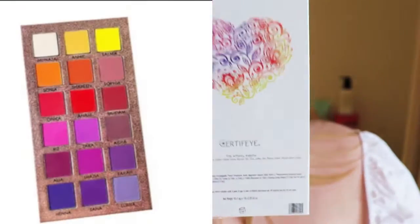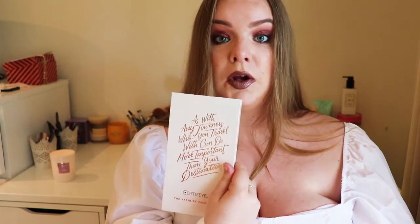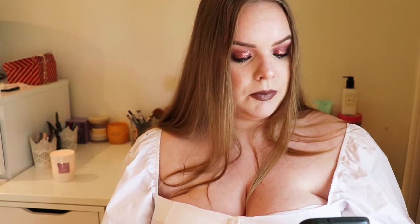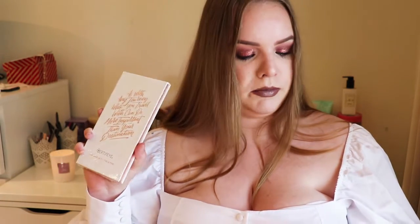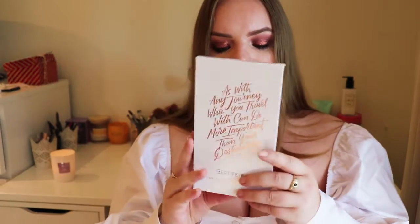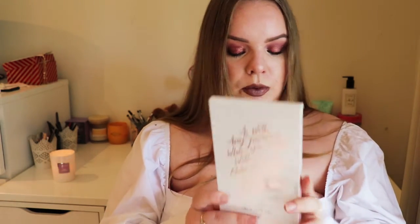This one is the Certify Affinity palette, and it says: 'as with any journey, who you travel with can be more important than your destination.' The packaging is actually beautiful. From looking at it, it's sealed in plastic wrap and it's more of a pink and purple colour — that's gorgeous. It appears this brand is cruelty free, which is worth noting. There are 18 shades in here, and it could potentially be all mattes — 18 shadows of 1.4 grams or 0.5 ounces.